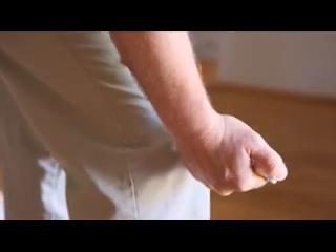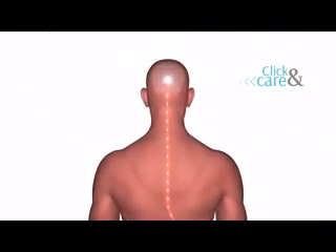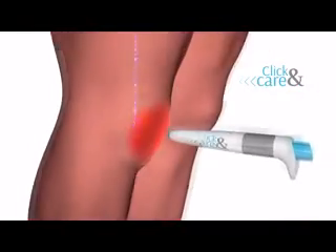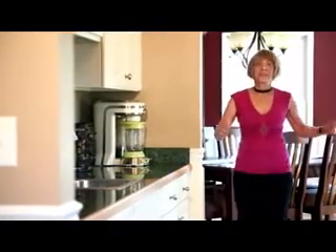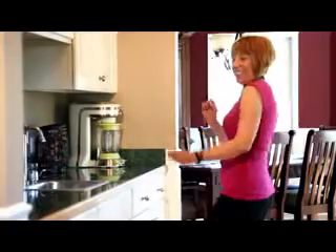It even works over clothing. The pain relief you need is just clicks away. Click & Care is so effective, more than a million people around the world are already using this groundbreaking technology. On today's program, you'll discover the secret to how Click & Care can relieve your pain almost immediately, with zero side effects. And you'll hear from people just like you share their inspiring stories of their newfound freedom thanks to Click & Care.